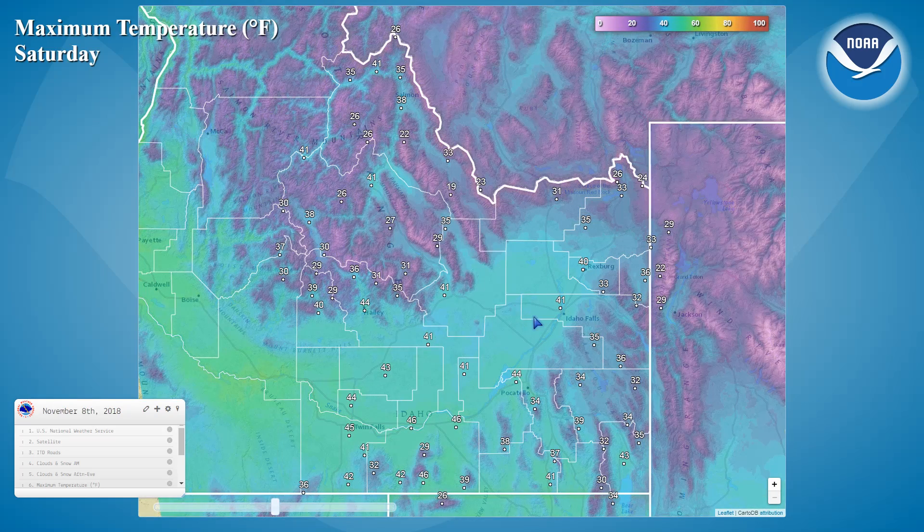Daytime highs should be a little warmer with that system sweeping through the region, looking at generally lower to mid-40s here in the Snake River Plain and mid-30s to maybe even lower 40s here in the Challis area, and then 30s here across the Southeast Highlands.